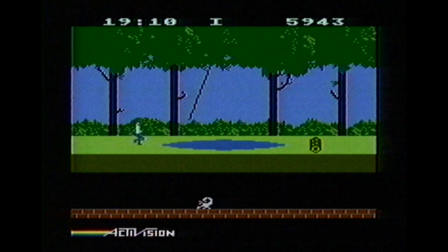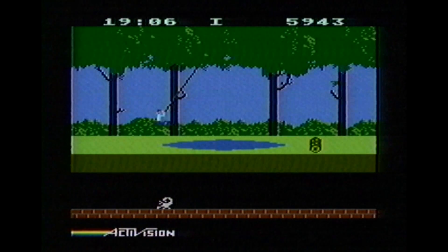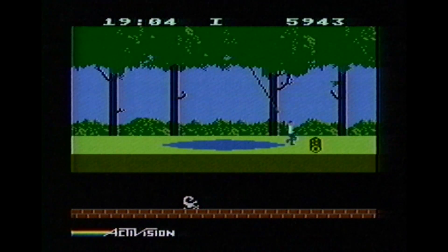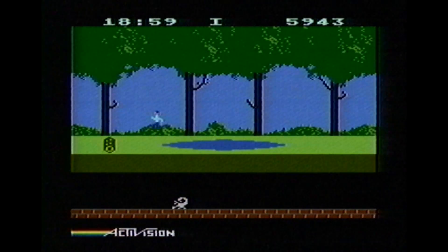Hooray, a bar of soap! If I had to choose between the 5200 game cartridge for Pitfall and the Atari 2600 version, I'm going with the 2600 because of the controls.